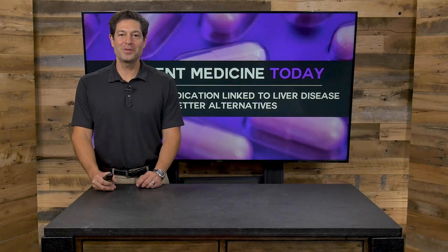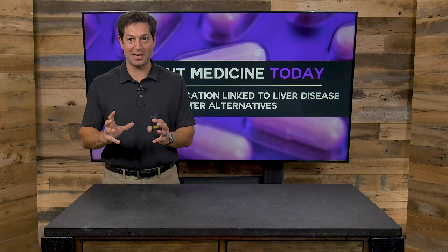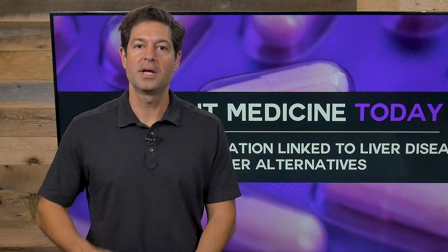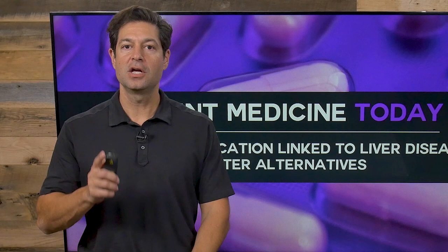Hi, I'm Jordan Rubin, CEO of draxe.com, and welcome to Ancient Medicine Today. Today we're going to talk about a popular medication or class of medications that can be causing you more challenges than you've signed up for. If you're dealing with heartburn, acid reflux, often called GERD, and you are taking a medication for said acid reflux, you may be at risk of serious side effects.